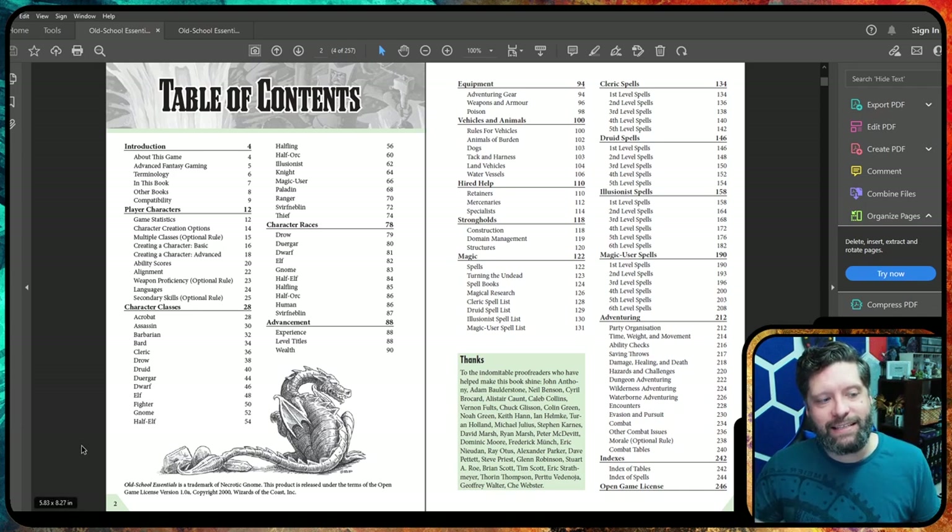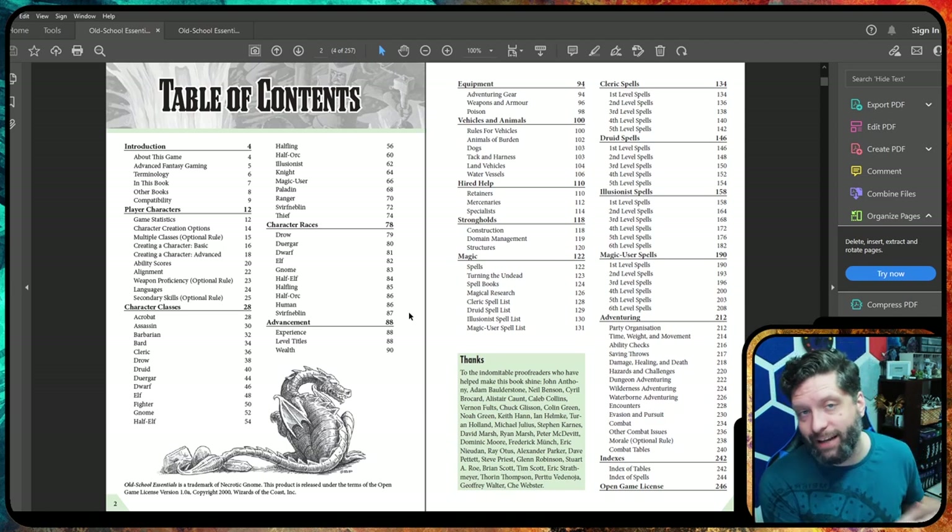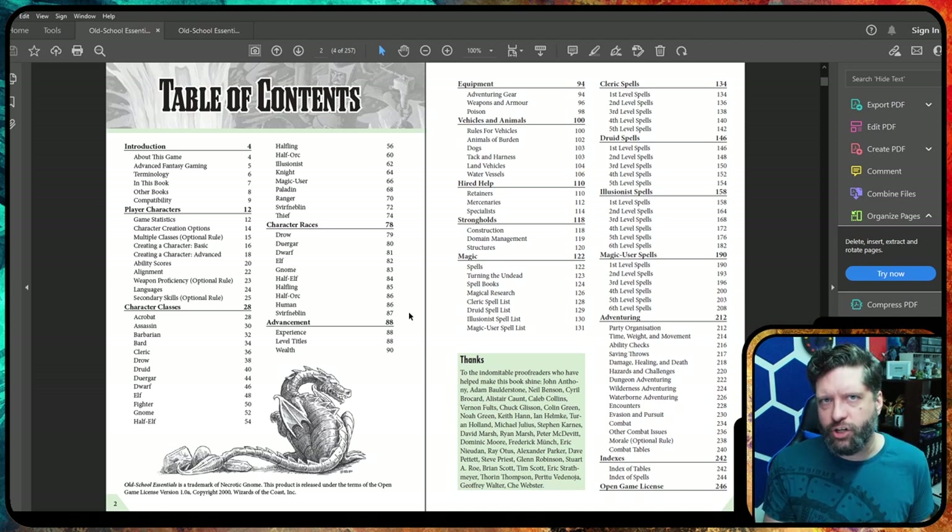One thing to point out is that in Basic Expert D&D, your character class and race were the same thing. You could be a Cleric or an Elf or a Gnome, but you couldn't necessarily be a Gnome Cleric. If you were a Gnome, you leveled up as a Gnome with Gnome-like abilities. That changed with Advanced Fantasy. So now looking at character classes, we have Acrobat, Assassin, Barbarian, Bard, Cleric, Drow, Duogar, Dwarf, Elf, Fighter — because you can level up as a Dwarf. But moving over to character races, the Advanced package means you can be a Halfling Cleric instead of leveling up just as a Halfling.